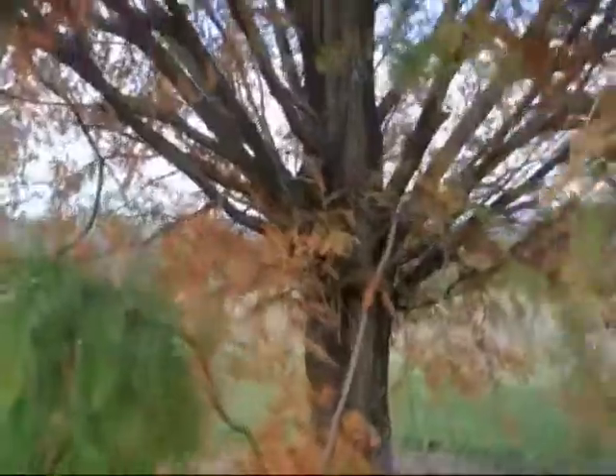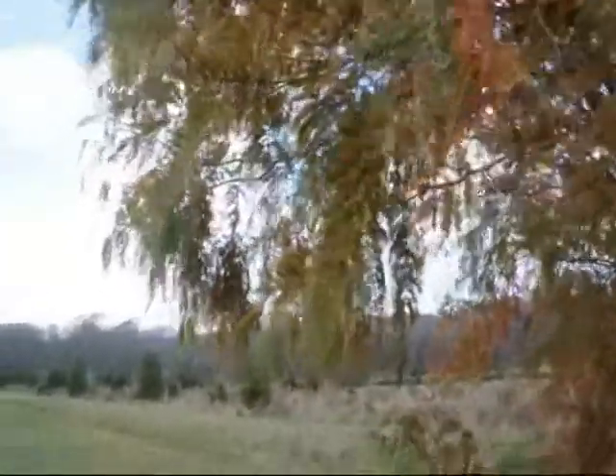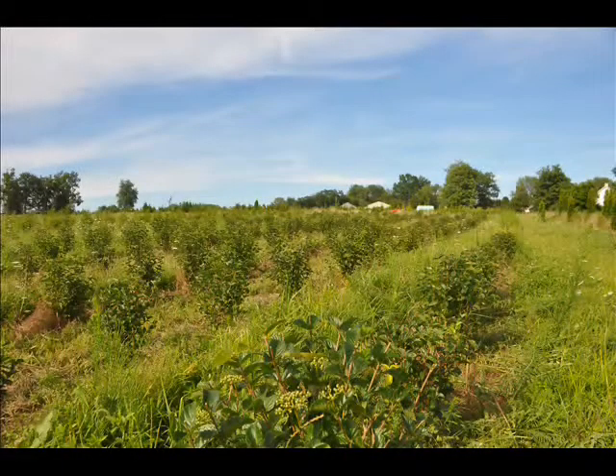The dawn redwoods are considered to be one of the fastest growing conifers. It can grow under ideal conditions to 3 to 5 feet per year. They were once hard to find, but now they are in general production throughout the United States for landscaping.